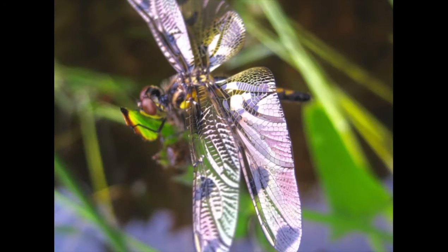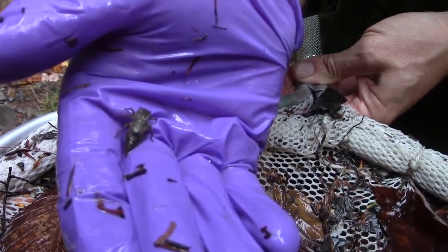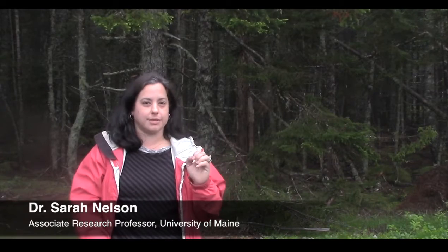This is a dragonfly, and this is a dragonfly larva. We think dragonfly larvae can act as our sample. We asked Dr. Sarah Nelson at the University of Maine. We think they might make good biosentinels because they're ubiquitous. Our project is sampling dragonfly larvae in national parks from Maine to Florida to Alaska to the desert southwest, and we find dragonfly larvae in all of these regions.